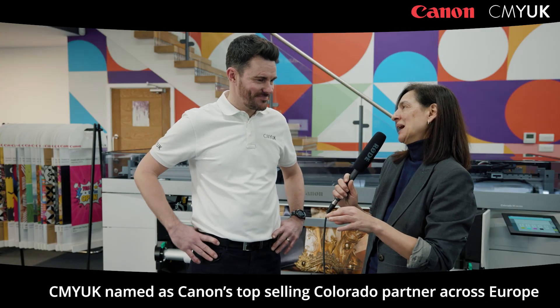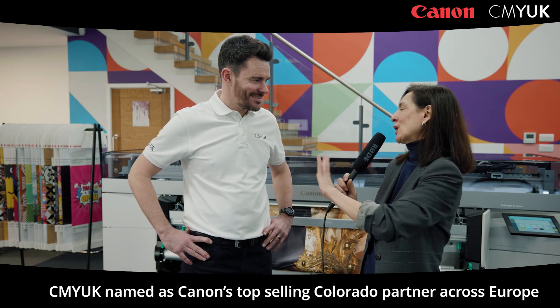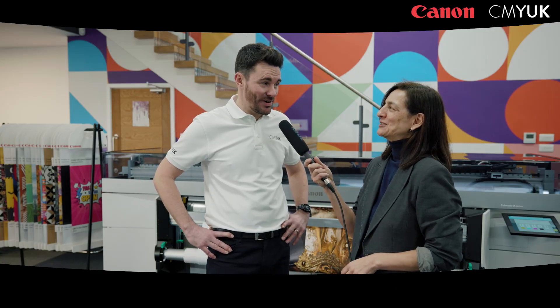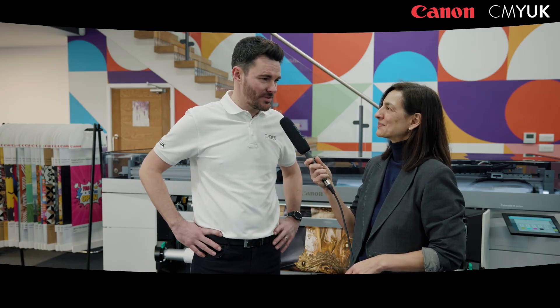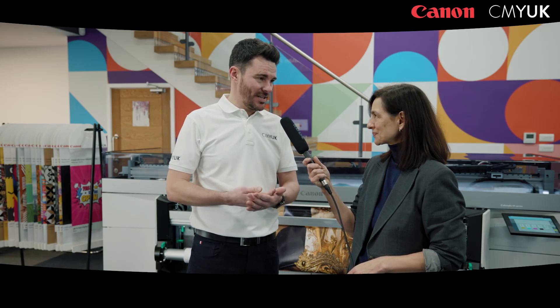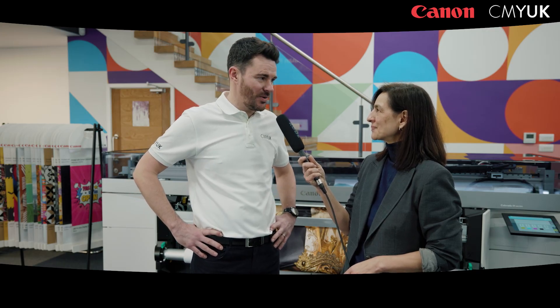I understand that CMY UK was named as the top selling European partner for the Canon Colorado — you sold the most across the whole of Europe. How did you manage that? Yeah, you're right, we're super proud of that and it's testament to the machine and the team that we have here. From the sales team knowing exactly what our customers need, the backup support from our engineers and our tech desk, as well as our super skilled application experts when they go in and do the training. We've seen not just people buying one machine, but when they buy one they tend to follow with the second unit pretty swiftly after.